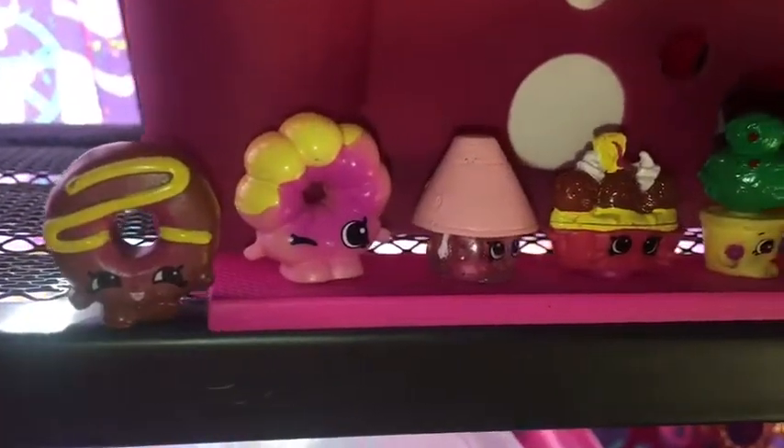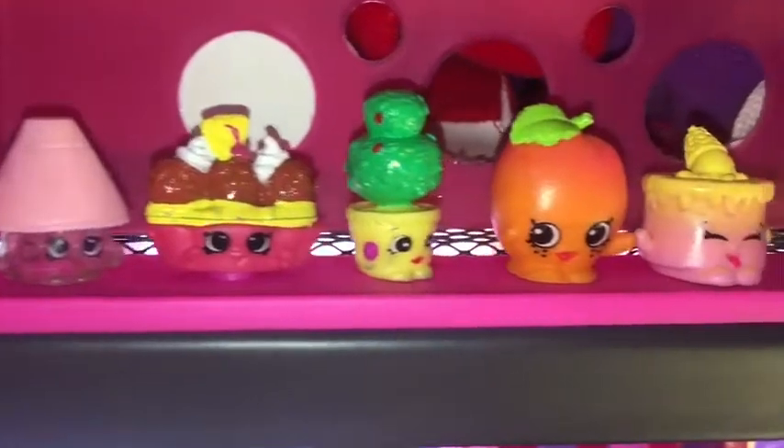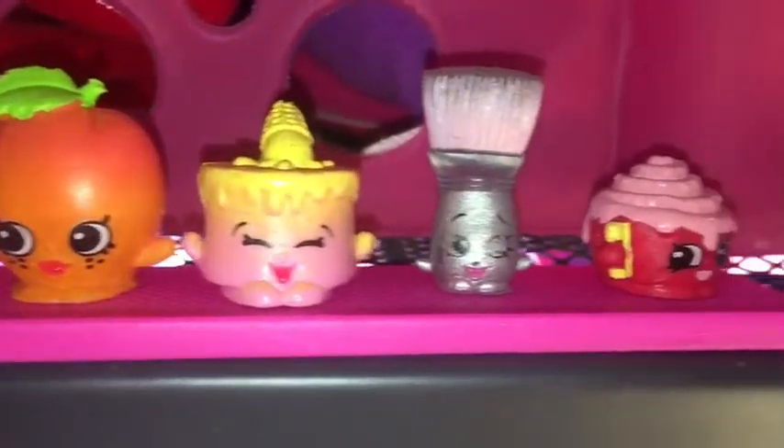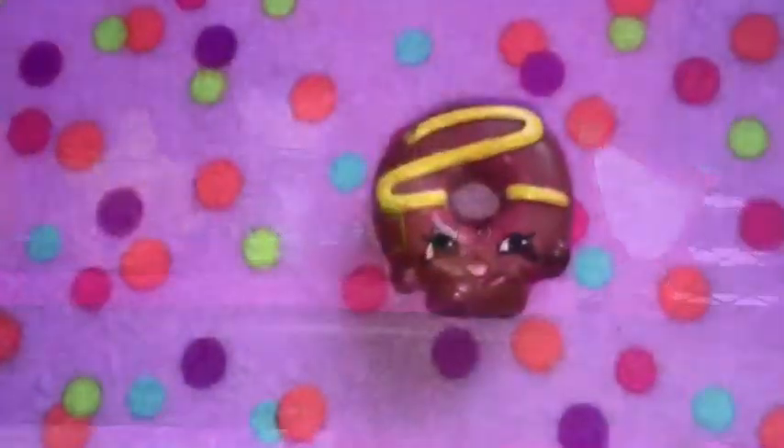Hi guys, welcome back to my channel. My name is Malika and I'm going to be doing my favorite Shopkins video. If you are into these videos, go ahead and check out my channel. So let's get started.